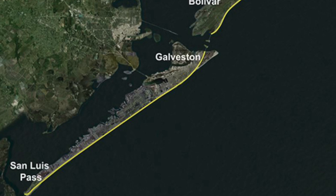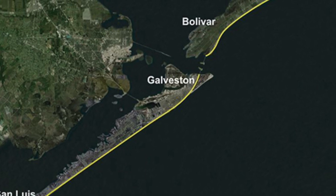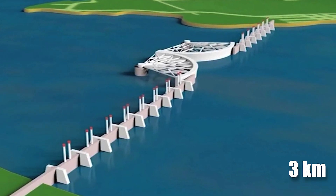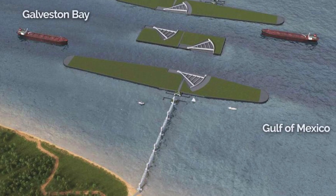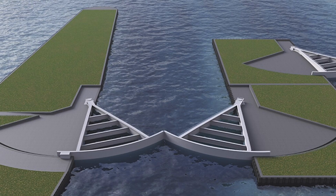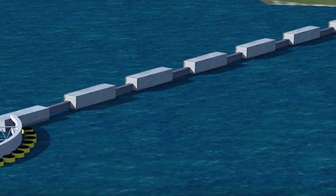At the heart of the construction lies the Storm Surge Barrier, a colossal system of gates and barriers that will stretch across Galveston Island and the Bolivar Peninsula. The centerpiece is a vast gate system spanning nearly three kilometers across Galveston Bay. The project includes two navigation gates, each standing at an impressive 200 meters long, built on three artificial islands — the largest gates of their kind, capable of sealing off the bay from a storm surge.